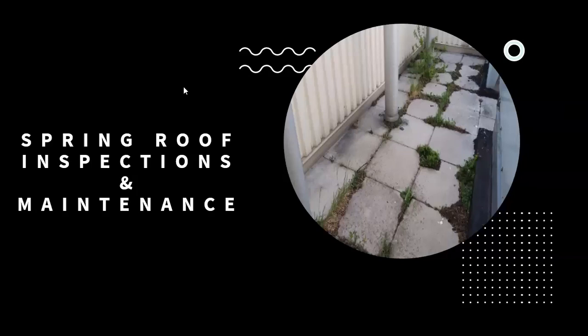Good afternoon everybody, and thank you for joining us today. My name is Kelly McDonald with Detail Roofing, and today we're going to be talking about spring roof inspections and maintenance. For anybody that hasn't taken part in one of our presentations before, at the end of the presentation we will be having an open Q&A. If at any point during the presentation you do have a question you don't want to miss or forget about, please feel free to pose it in the chat and we will address it at the end.